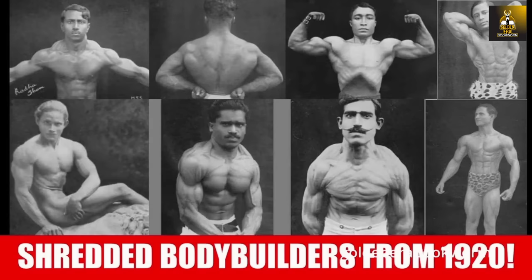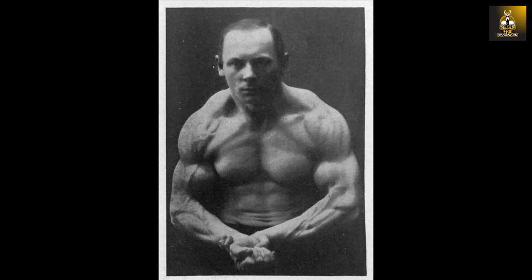We have seen shredded physiques from this era in a recent video, showcasing the effect of combining yoga, muscle control, and bodybuilding — but the muscular density and size in combination with the definition presented here by Fred Rollon is truly mind-blowing. This photo was taken in the year 1905, so don't tell me that amazing natural physiques are not possible without the aid of PEDs. Give me a break.